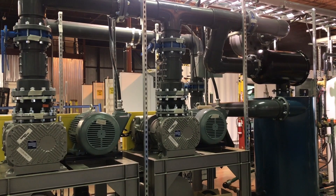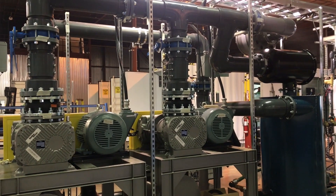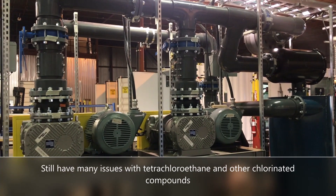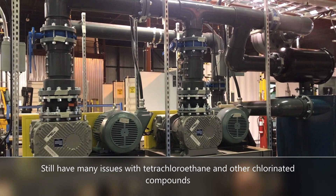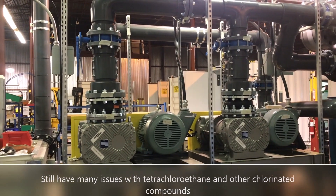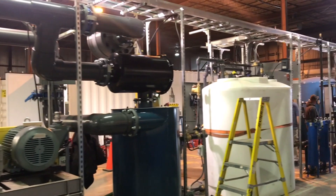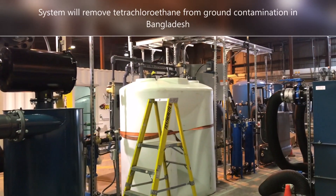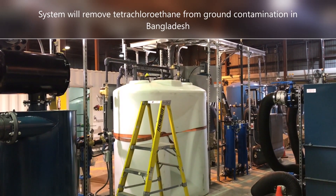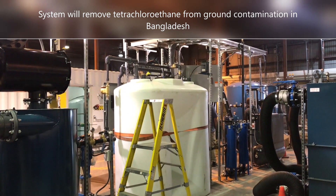You still have things like tetrachloroethane and other chlorinated compounds in the water and the ground that are definitely causing big issues. This particular system here is a skid-mounted system designed to go into a factory in Bangladesh, and it's to remove tetrachloroethane from the ground — so it's going to be a vapor phase system.